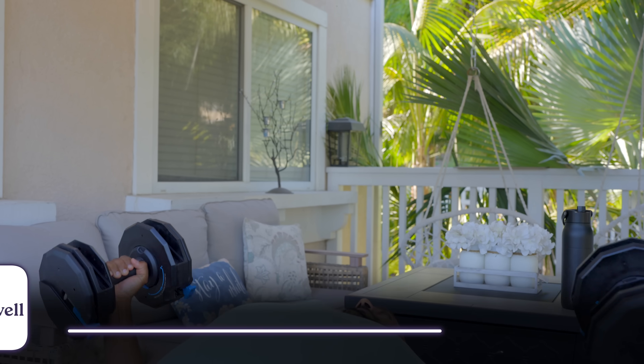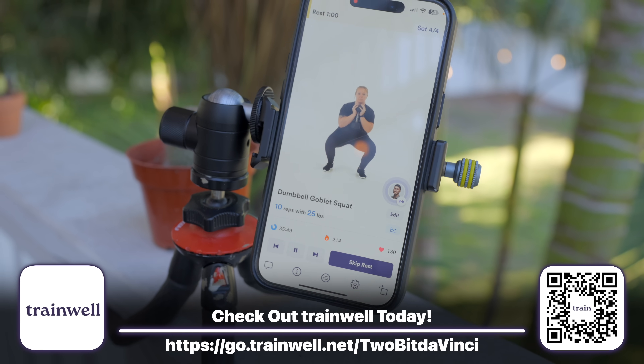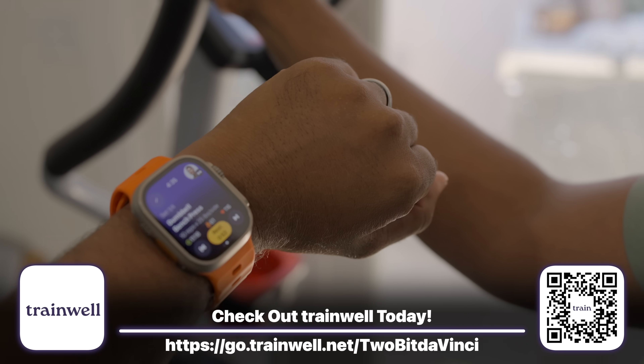Don't forget to check out our website for the entire write-up — even more details than in our videos, with calculators and so much more. You can support us by being a member at 2bitdavinci.com. A huge thanks to TrainWell for sponsoring this video. Thank you so much for watching.